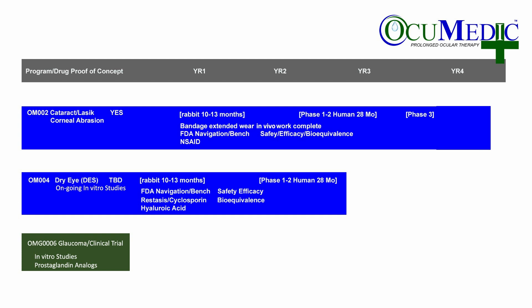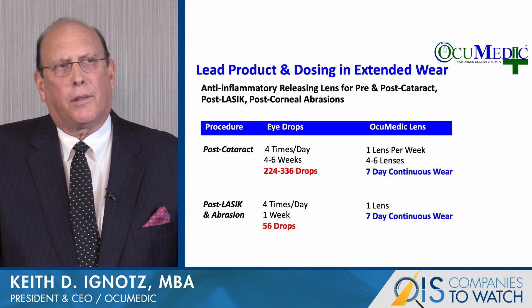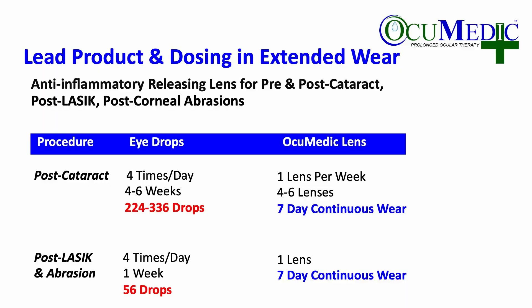Our second product in line is for dry eye — we're loading in Restasis, the off-patent Allergan drug cyclosporine, with hyaluronic acid (HA) as a comfort agent, and this is an in vitro development program. Following that would be for glaucoma, an NIH-funded in vitro study using prostaglandin analogues. So what would you prefer: 336 drops, or a 7-day continuous wear delivery of the ophthalmic therapeutic placed by the doctor, removed by the doctor, and replaced by the doctor for cataract, LASIK, or corneal abrasion?